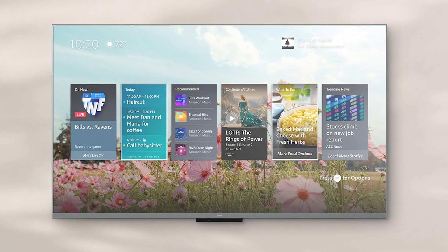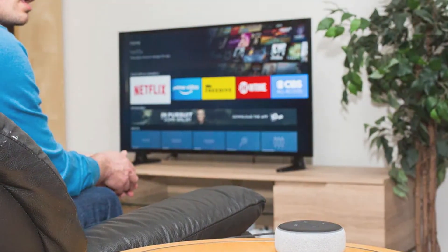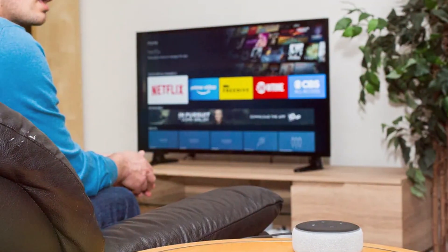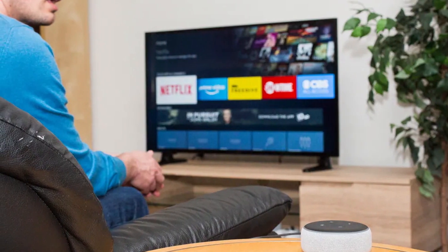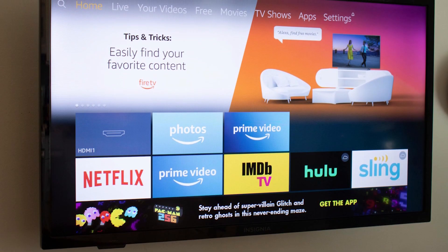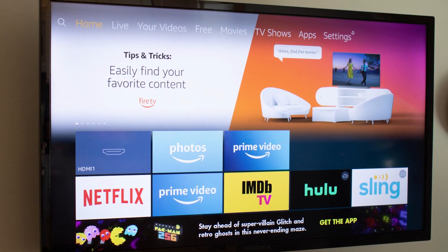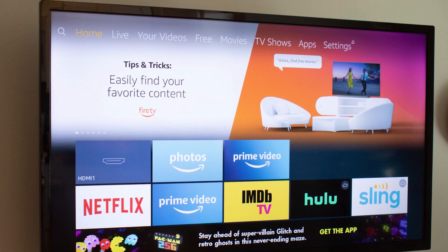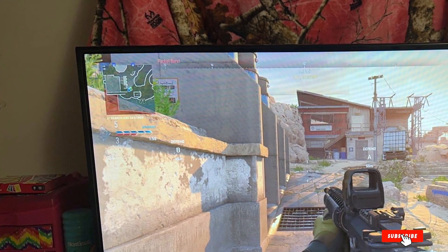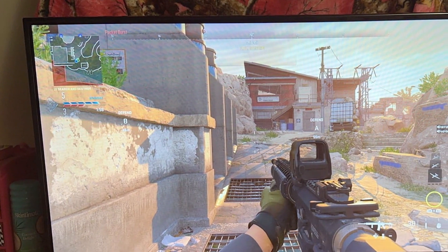Usability is top-notch, thanks to the Fire TV platform, which provides easy access to a wide range of apps, channels, and streaming services. In terms of features, this TV includes Alexa Voice Control, Dolby Vision, and HDR10 Plus support, delivering an exceptional visual experience. The audio quality is enhanced by Dolby Atmos, providing immersive sound that complements the stunning visuals. Overall, the Amazon Fire TV 55-inch Omni QLED 4K UHD is a fantastic choice for those looking for a high-quality, feature-rich TV at a reasonable price.